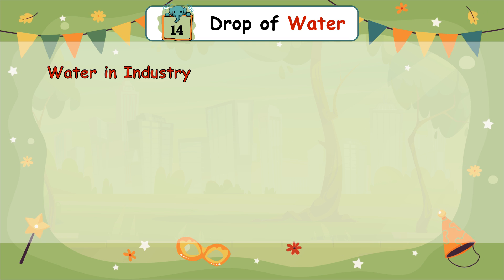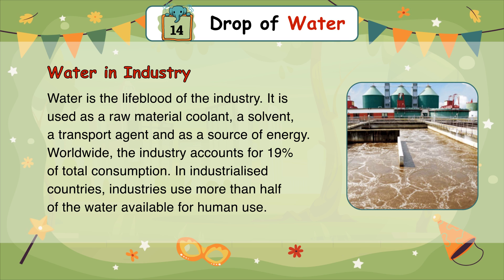Water in Industry: Water is the lifeblood of industry. It is used as a raw material, coolant, a solvent, a transport agent, and as a source of energy. Worldwide, industry accounts for 19% of total water consumption. In industrialized countries, industries use more than half of the water available for human use.